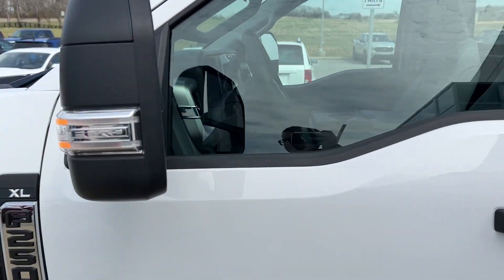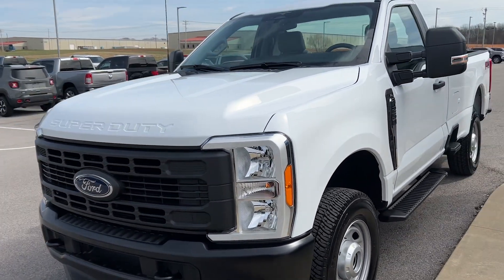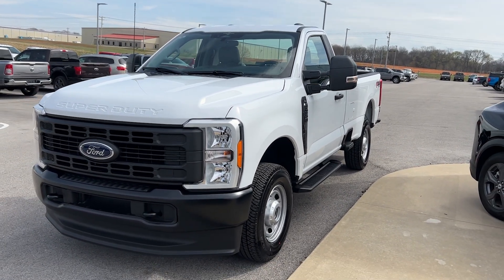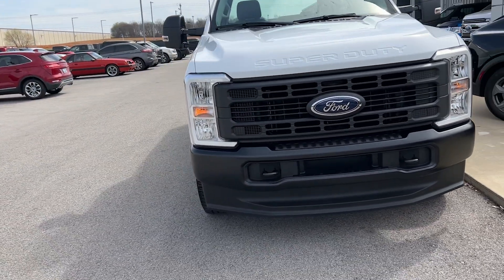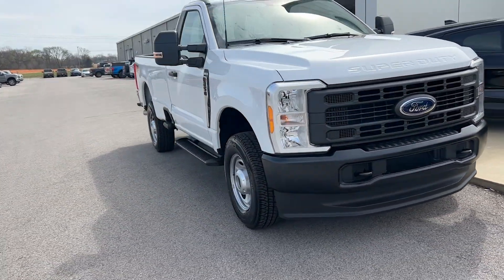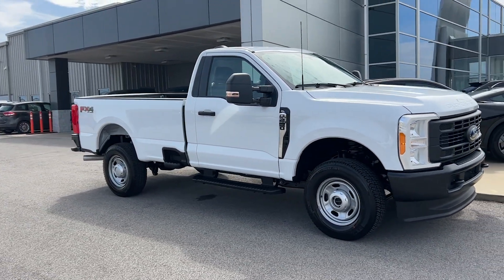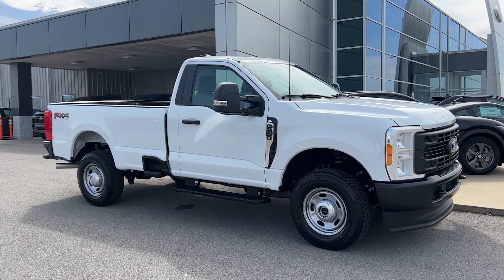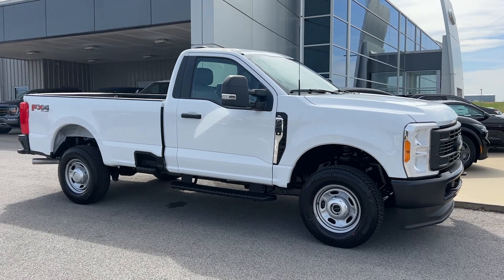What do you think? This truck is going to sticker for just under $51,000. With the new engine, this should be pretty capable as a work truck. Let us know what you think down in the comments below. If you haven't subscribed, go ahead and do so — we've got plenty of videos coming out over the next few weeks. Thanks for watching and we'll catch you later.